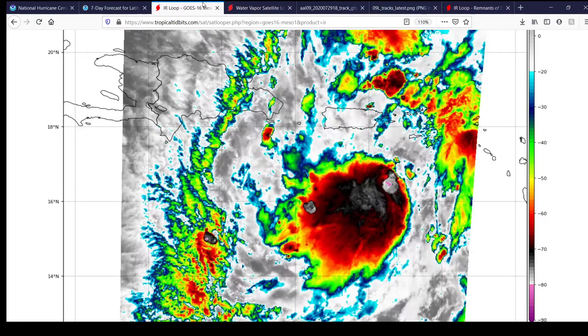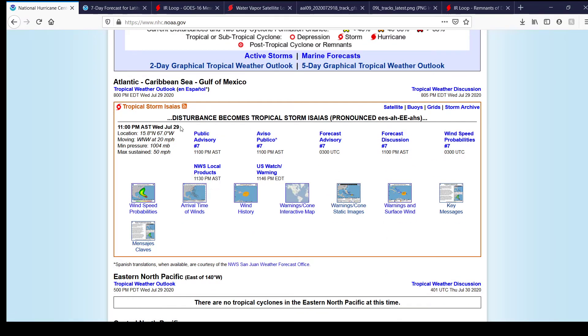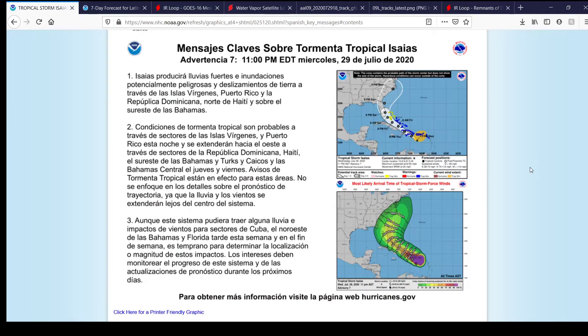Regardless, everybody in the forecast cone needs to be paying attention to Tropical Storm Isaias. As of the 11 p.m. Atlantic Standard Time Wednesday, July 29th Advisory, the current location is 15.8 degrees north, 67.0 degrees west, moving west-northwest at 20 miles per hour. Central pressure is estimated at 1,004 millibars. Maximum sustained winds are at 50 miles per hour, one-minute sustained. Here are the key messages — you can stop the video and read those in both English and Spanish.